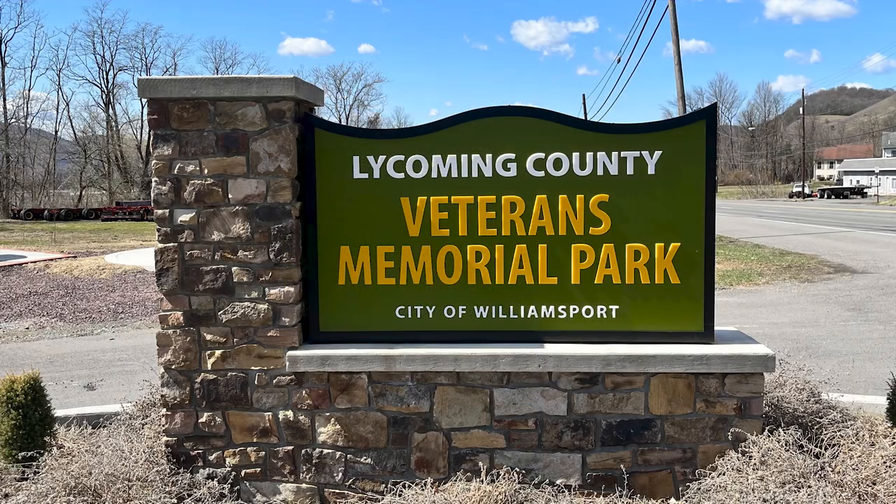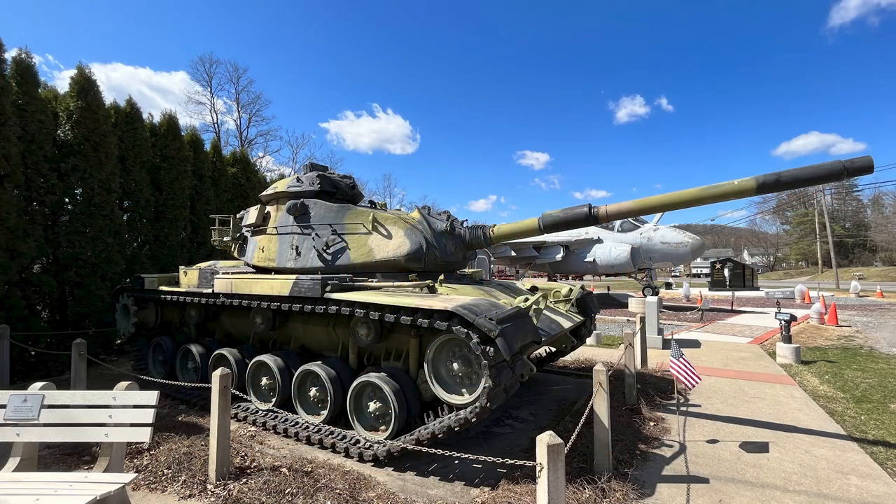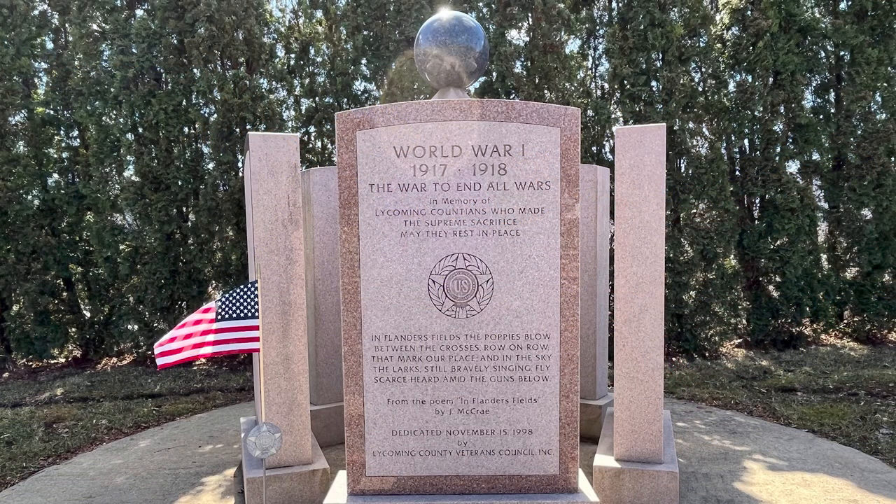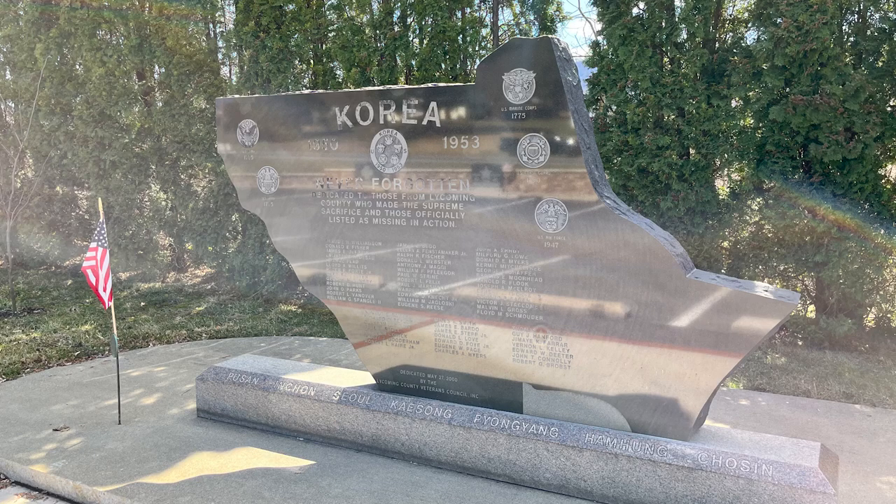I entered town from the west side after locating another fort marker and came upon a Veterans Memorial Park. There are two vehicles and eight monuments that recognize all veterans from all military branches, and there's plenty of parking if you are driving by and want to stop.